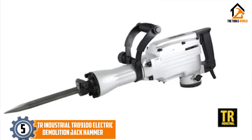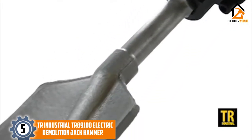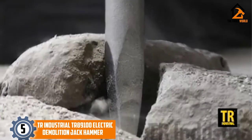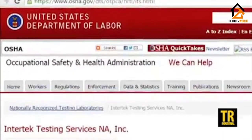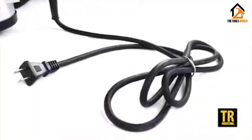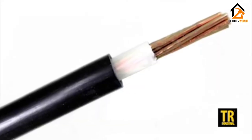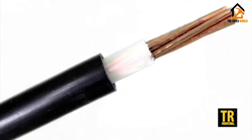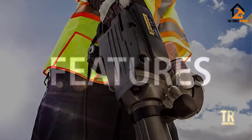Starting at number 5, we have the TR Industrial Electric Demolition Jack Hammer. Break through concrete, clay, concrete floors, and many other stubborn, tough surfaces. The accessories include a hex-pointed chisel, flat chisel, oil container, safety goggles, oil, repair wrenches, and suede working gloves. It's very easy to take around using the blow-molded case, which is secured with durable metal clips and rollers.